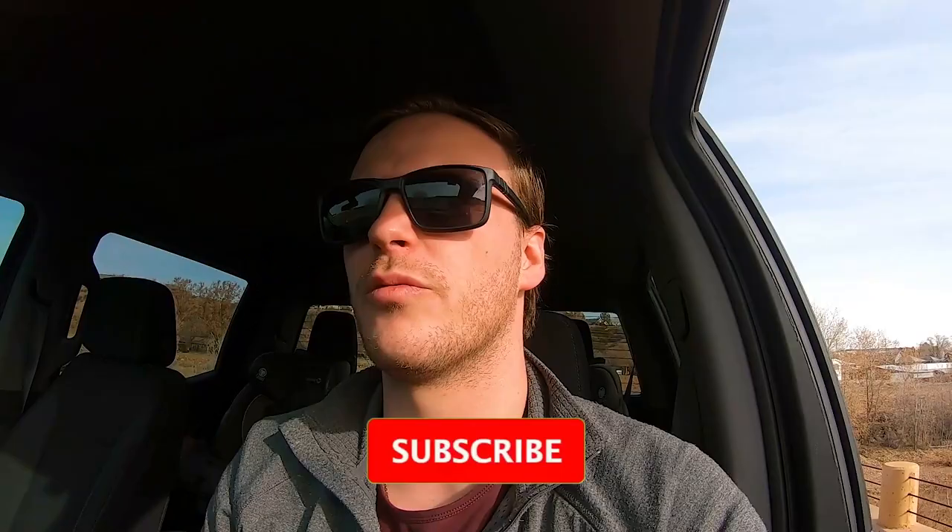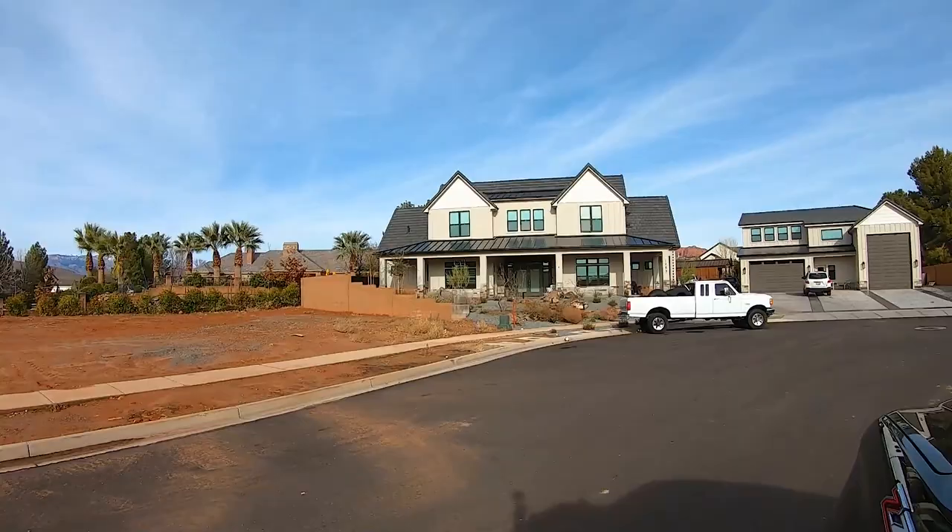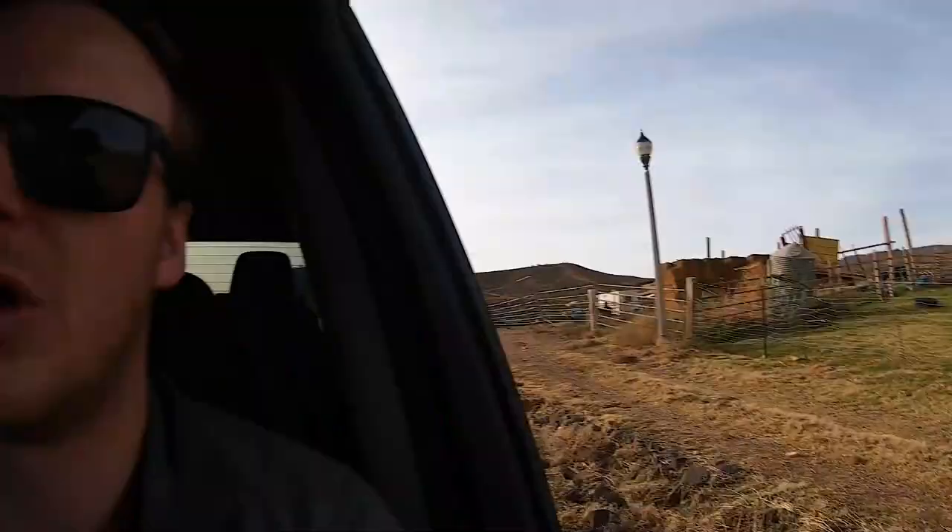Another thing you're going to notice about Santa Clara is there's quite a bit of horse property and general farmland still here in the area. You'll find areas that are basically just big open fields, but that actually provides a lot of big lots. Homes sitting on a half acre or a full acre are much more common here in Santa Clara than in other areas. If you want privacy and space but still that quiet small town feel, this could be a great area to consider.